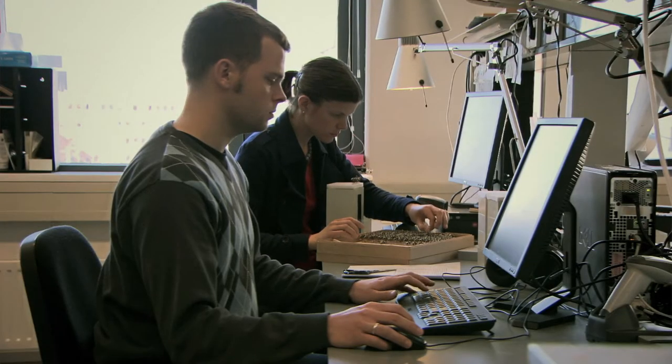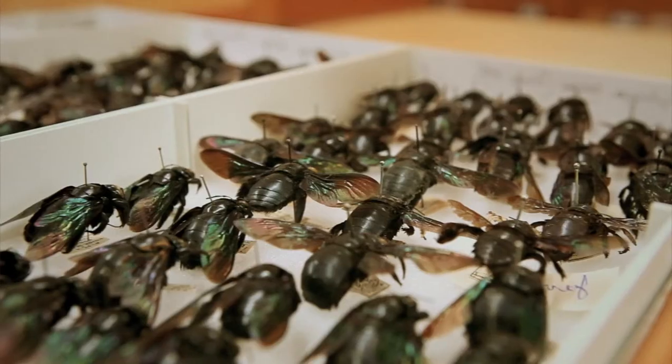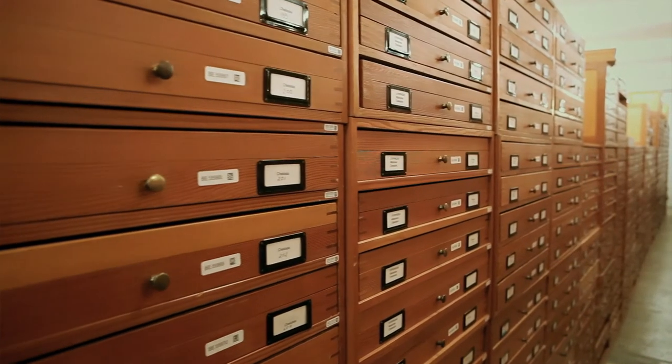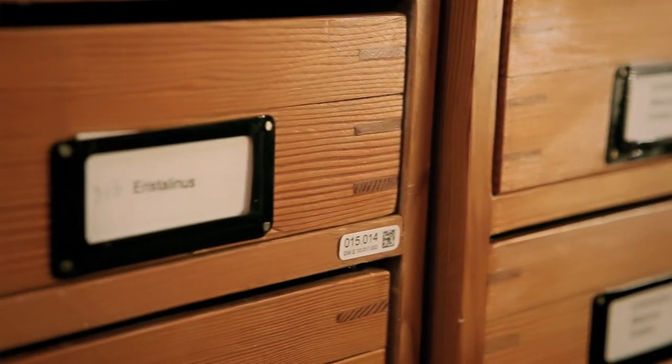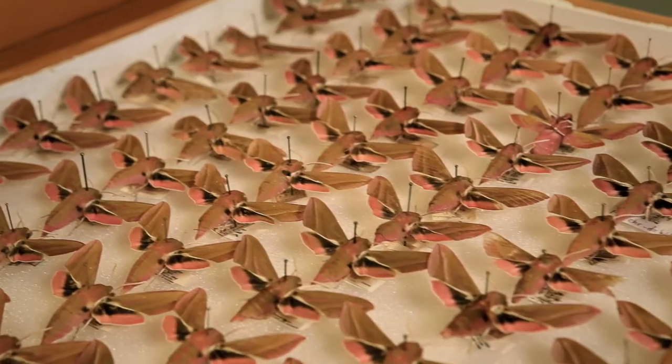Currently, 850,000 insects are entering the digital era here at the entomology digitising system site. This is only part of the overall entomological collection — Naturalis has no fewer than 17 million insects overall. The choice has been made to only digitise those parts of the insect collection that are of most importance to science.